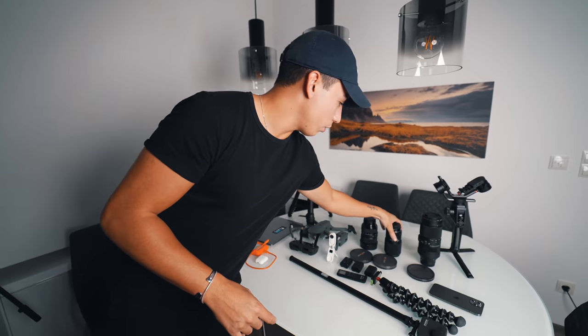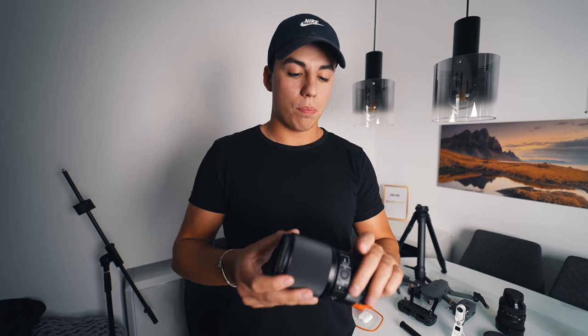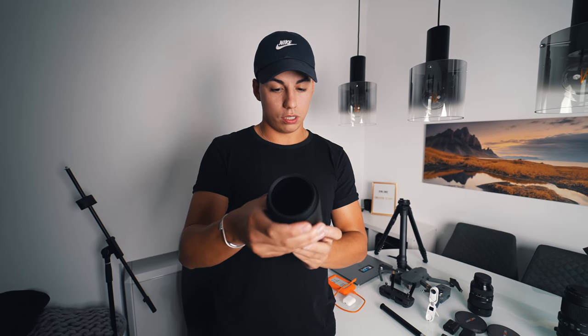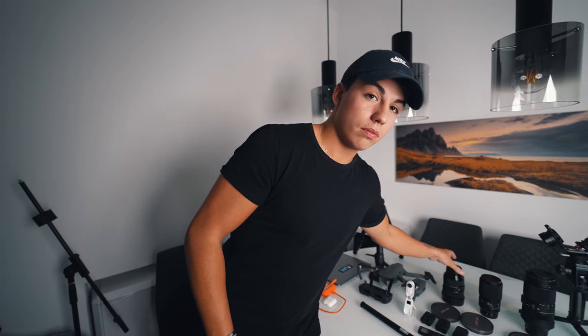If you have a wide-angle lens and then something like this, you're good. Then we have a macro lens — this is mostly for work, though I have used it in vlogs sometimes. It's quite hard to get handheld shots with it in general. It's a Sigma 100mm f/2.8 macro lens — also super good.